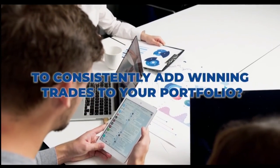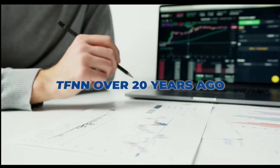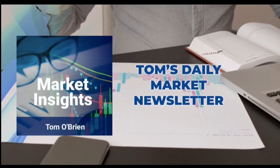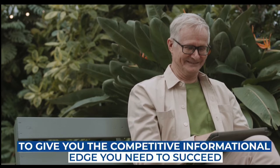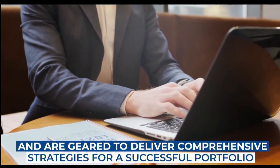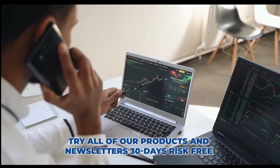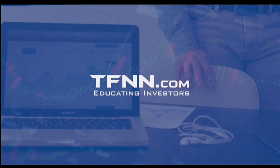Are you looking for a way to consistently add winning trades to your portfolio? Tom O'Brien has been successfully trading markets for over 30 years. A frequent contributor to TD Ameritrade Network and CNBC, Tom O'Brien founded TFNN over 20 years ago to help educate investors. Tom's daily market newsletter, Market Insights, is published every morning when the markets open. Get Tom O'Brien's newsletter, Market Insights, today and try all products and newsletters 30 days risk-free with our money-back guarantee at TFNN.com.